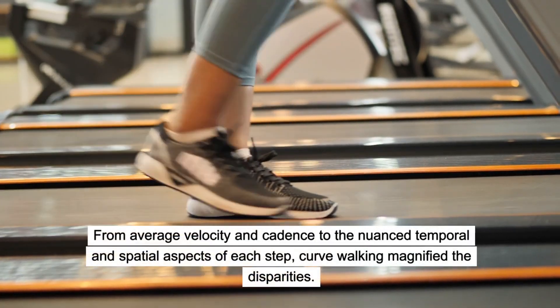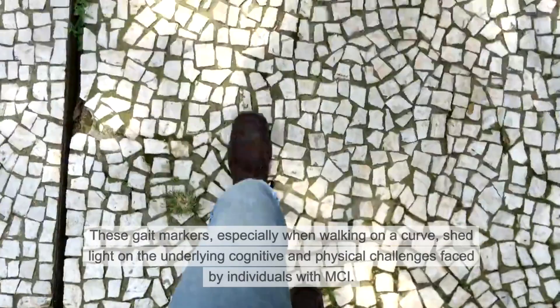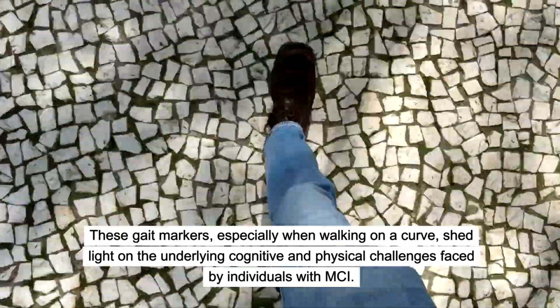From average velocity and cadence to the nuanced temporal and spatial aspects of each step, curve walking magnified the disparities. These gait markers, especially when walking on a curve, shed light on the underlying cognitive and physical challenges faced by individuals with MCI.